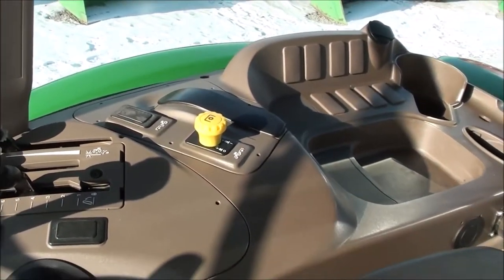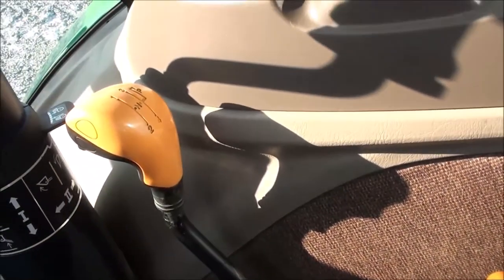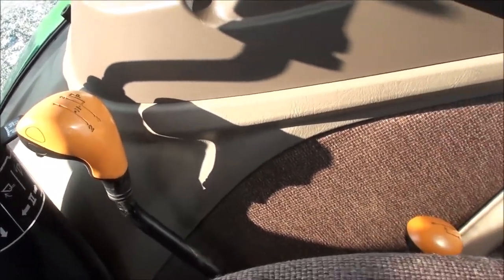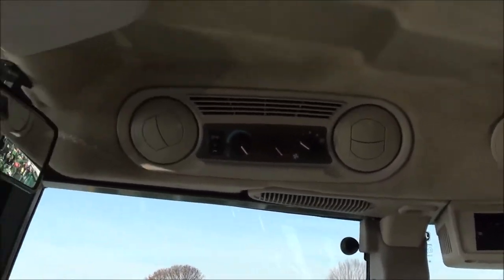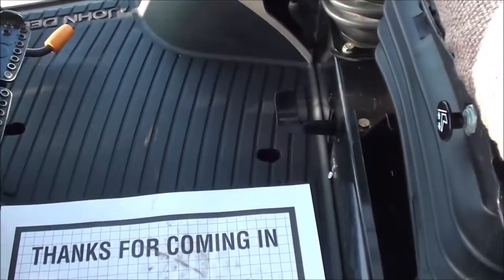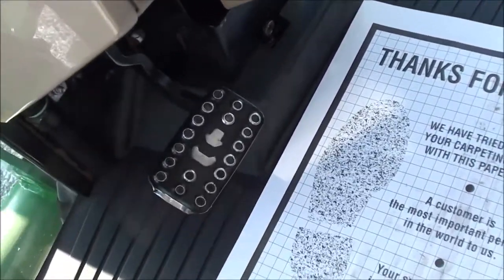The tractor has a 12-speed transmission with three ranges on the short lever and four synchronized gears on the larger lever, giving a total of 12 speeds. There is a factory-installed joystick to operate the loader. Up top you have the radio and climate controls, sun visor, and rear view mirror. Down on the floor you have the differential lock pedal, individual brakes, foot throttle, and clutch pedal.